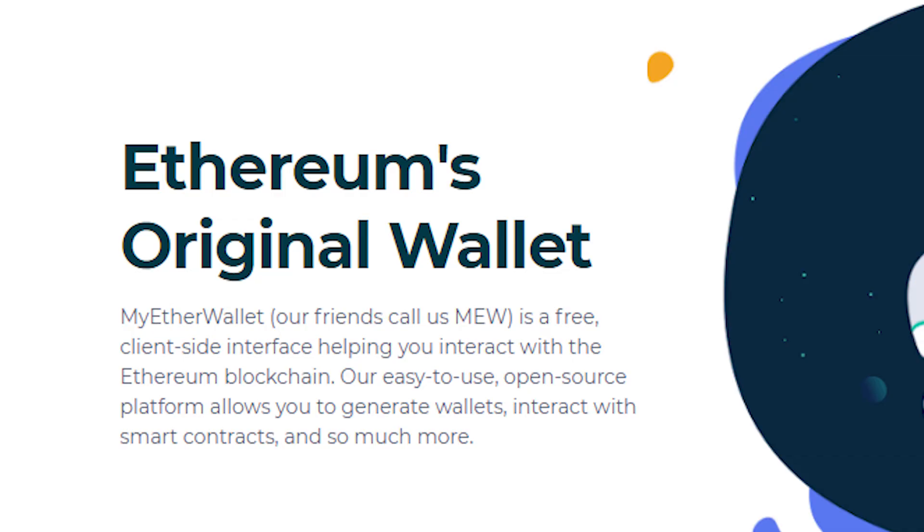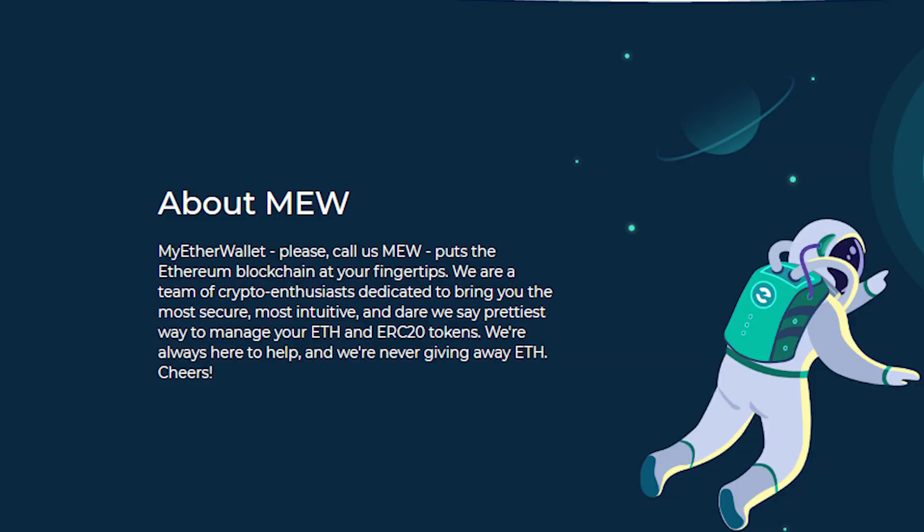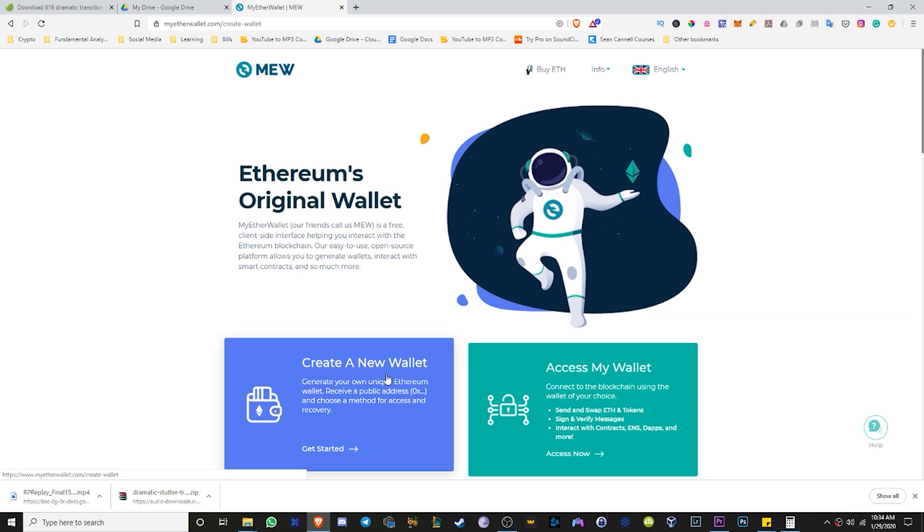First thing you want to do is create a wallet. MyEtherWallet is a free client-side interface to interact with the Ethereum blockchain. Their easy-to-use, open-source platform allows you to generate wallets, interact with smart contracts, and so much more. They're like the OG — the first Ethereum wallet. MyEtherWallet, or MEW, puts the Ethereum blockchain at your fingertips. They are a team of crypto enthusiasts dedicated to bringing you the most secure, intuitive, and prettiest way to manage your Ethereum and ERC20 tokens — and they're never giving away ETH.